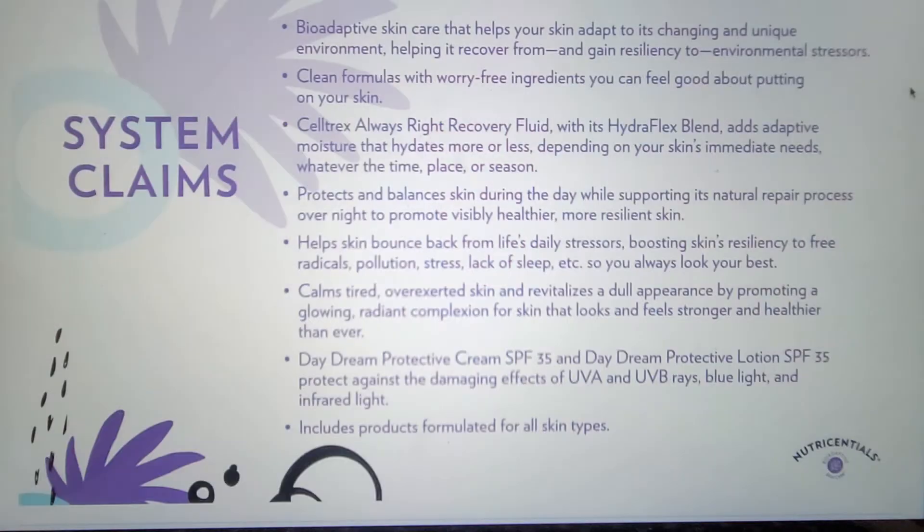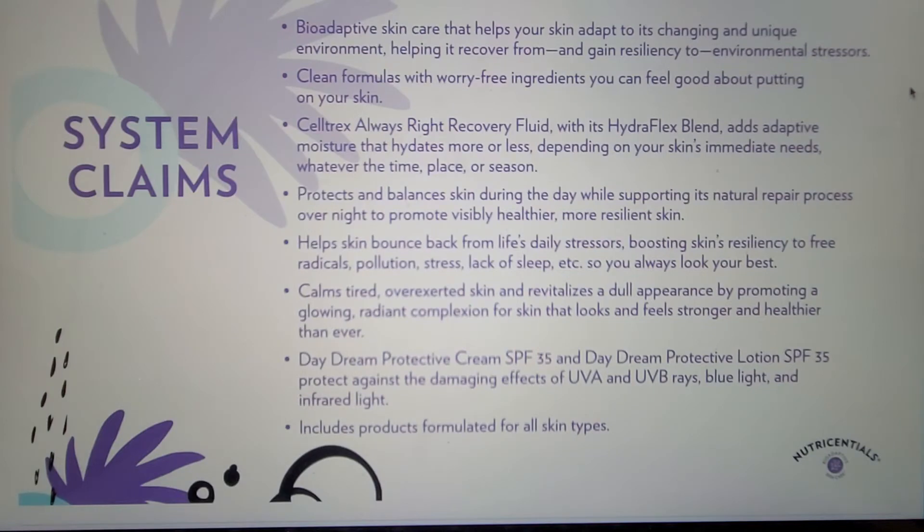Before we look at the individual products, let's look at some of the claims across the system. To highlight a few: this system is a bio-adaptive skincare that helps your skin adapt to its changing and unique environment, helping it recover from and gain resiliency to environmental stressors. They help the skin bounce back from life's daily stressors, boosting skin's resiliency to free radicals, pollution, stress, lack of sleep, etc., so you can always look your best. They are clean formulas with worry-free ingredients you can feel good about putting on your skin. I'll be talking more about clean towards the end of our time.